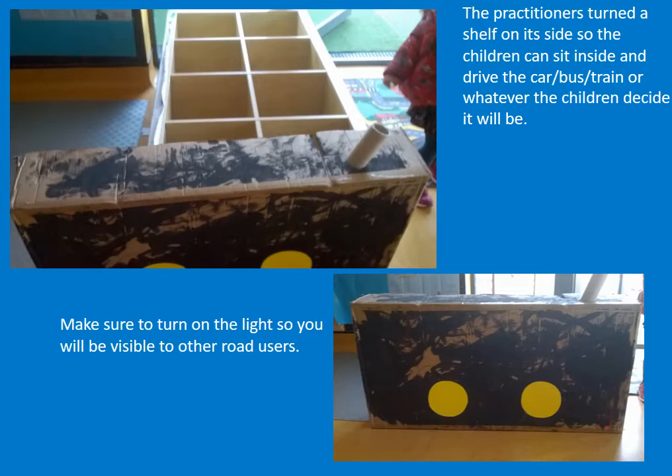The practitioners turned a shelf on its side so the children can sit inside and drive the car, bus, train, or whatever the children decide it will be. Make sure to turn on the lights so you will be visible to other road users.